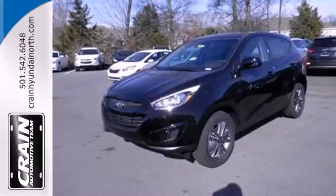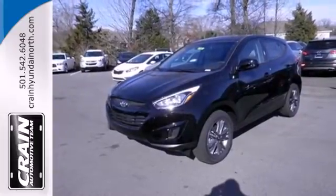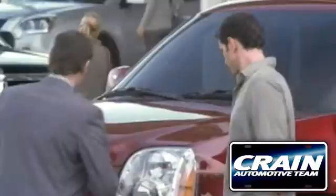Look and feel great when you drive home this Tucson today. Visit us anytime at craneteam.com. Go!